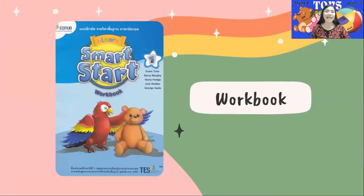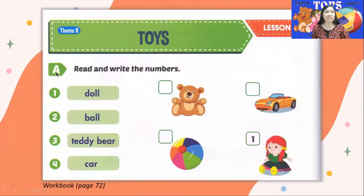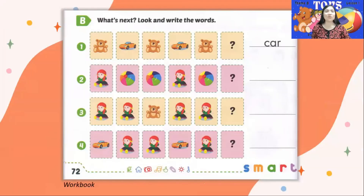Workbook time! Open your workbook on pages 72 to 73. Page 72, letter A, Read and write the numbers. Number 1 Doll — where is doll? It's here, number 1, inside the box. Number 2 Ball — find it yourself. Number 3 Teddy bear — write number 3 on the box of teddy bear. Number 4 Car.